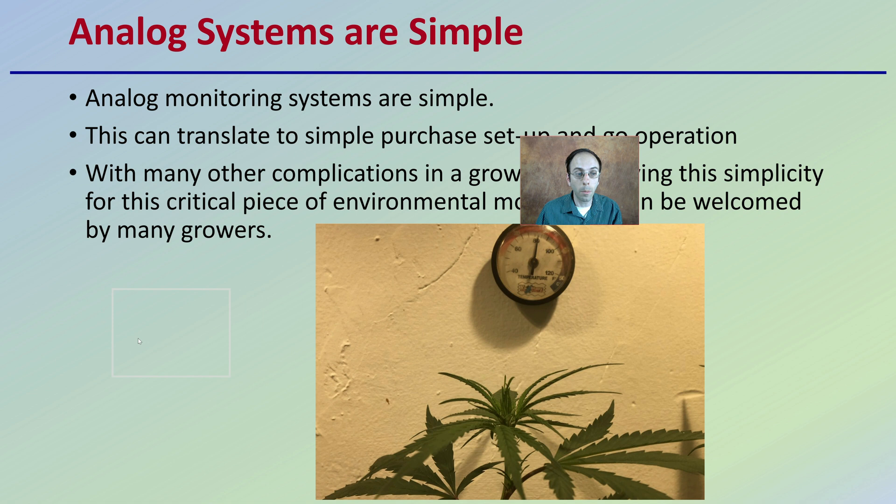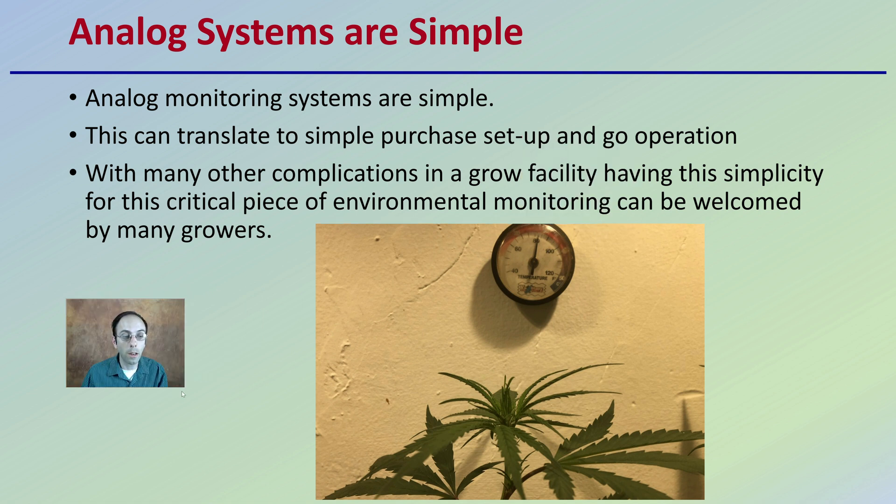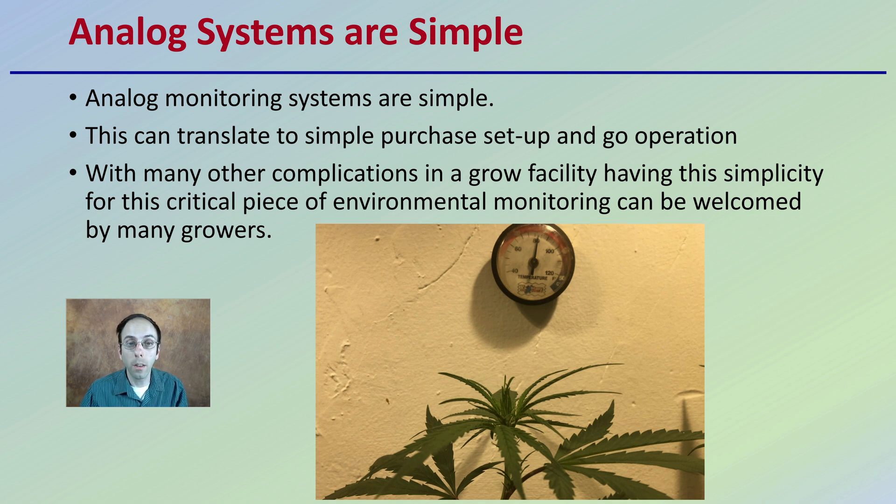Analog systems are simple — they offer a kind of fail-safe quality, allowing for repeatability. They translate to a simple purchase, setup, and go operation with no need to calibrate in some cases. They're just right there and in your face. With many other complications in a grow facility, having this simplicity as a critical piece of environmental monitoring can be welcome, especially for quick readings of temperature and humidity.